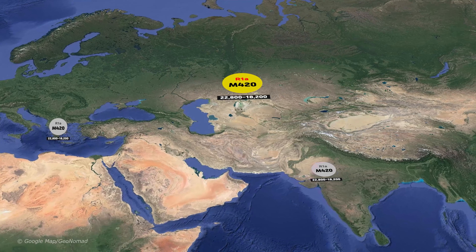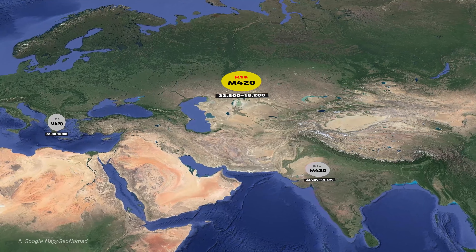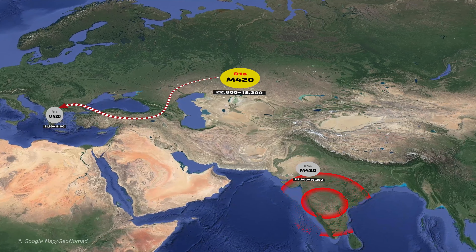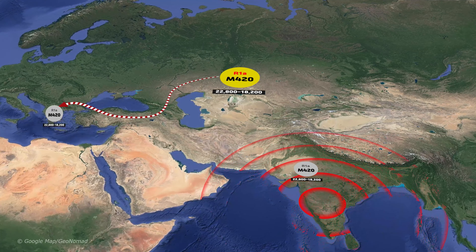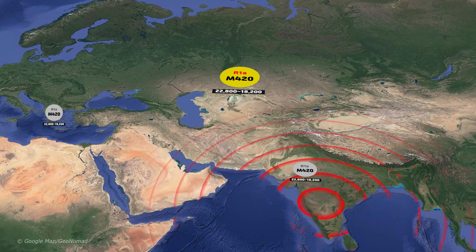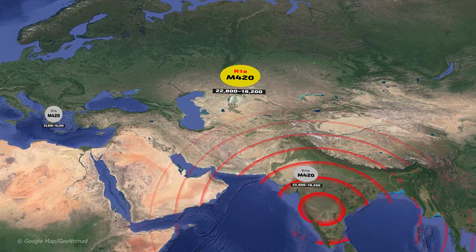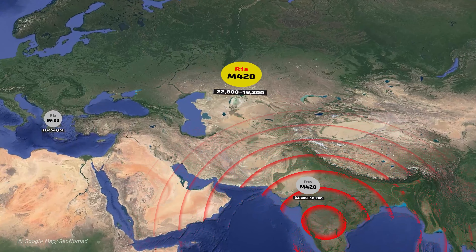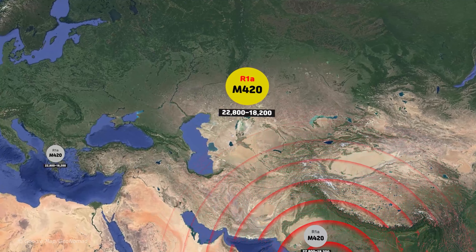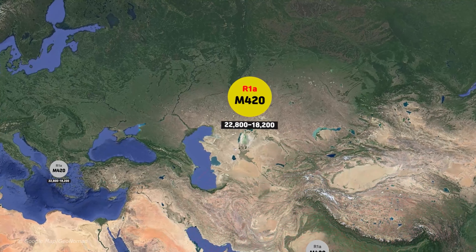However, the variability can be explained by other factors. The Balkans have received migrations from the Eurasian steppes for 5,000 years, bringing a new variety of R1a. South Asia has had a much larger population than any other region for at least 10,000 years, and a larger population brings more genetic diversity. It may have originated between the Southern Ural Mountains and the Northern Aral Sea, probably near the northern border of Kazakhstan.